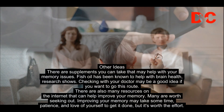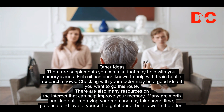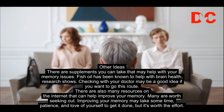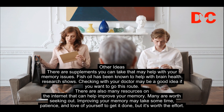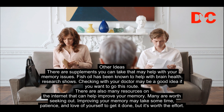Other ideas: there are supplements you can take that may help with your memory issues. Fish oil has been known to help with brain health, research shows. Checking with your doctor may be a good idea if you want to go this route. There are also many resources on the internet that can help improve your memory, and many are worth seeking out.